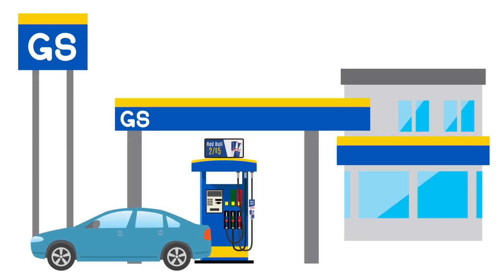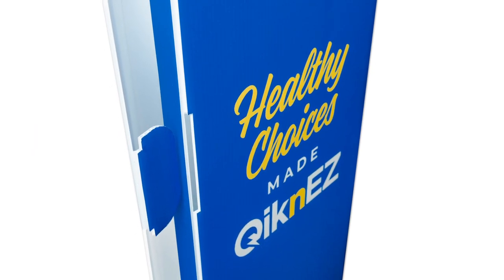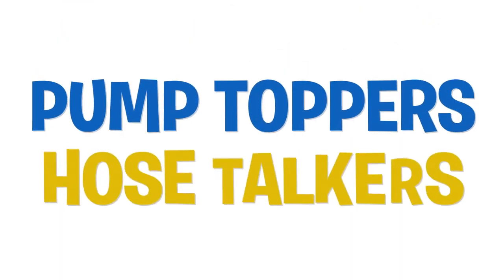While we sell other pump advertising options such as pump toppers and hose talkers, bollards give you the ability to advertise on a larger scale — up to four feet in height and on multiple sides. If you're currently not utilizing pump toppers and hose talkers, we would recommend those as well.